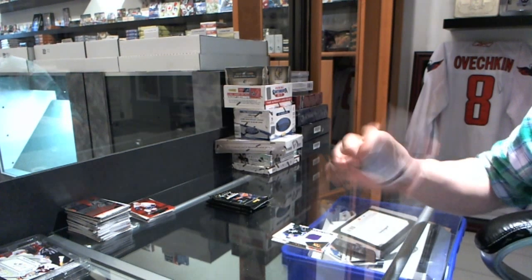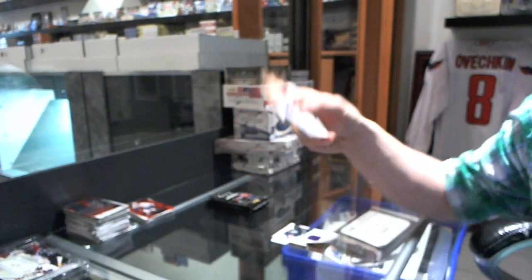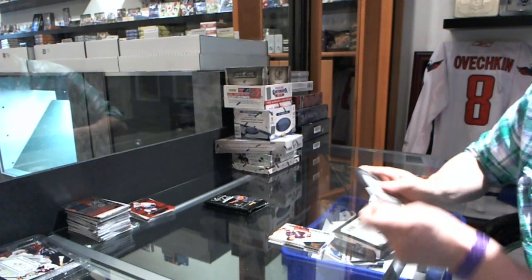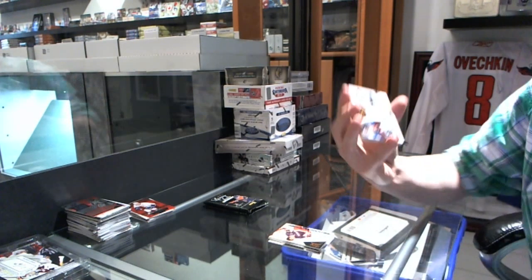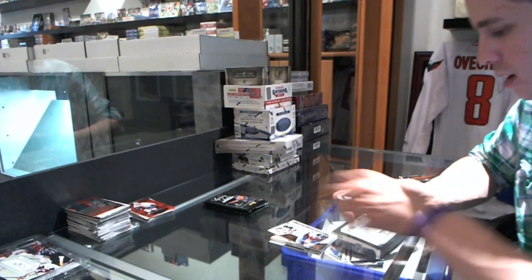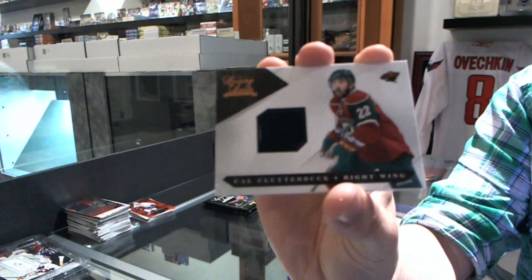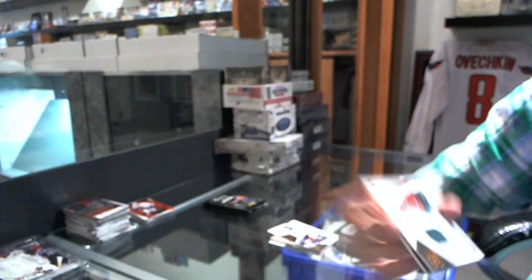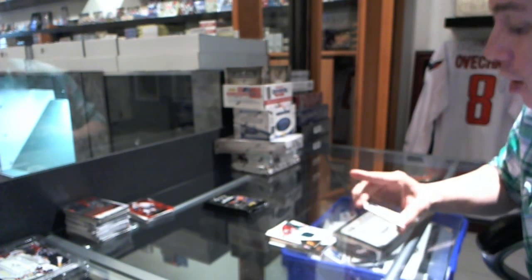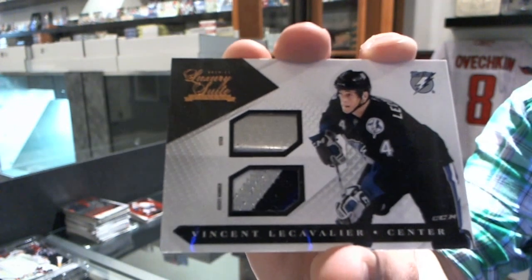We've got a Retired Signatures numbered to 199 for the New York Rangers, Brad Park. A Rookie numbered to 8.99 for the Colorado Avalanche, Jonas Holos. A Jersey numbered to 5.99 for the Minnesota Wild, Cal Clutterbuck. And a stick and four-color patch numbered four of 50 for the Tampa Bay Lightning, Vinny LeCavalier.